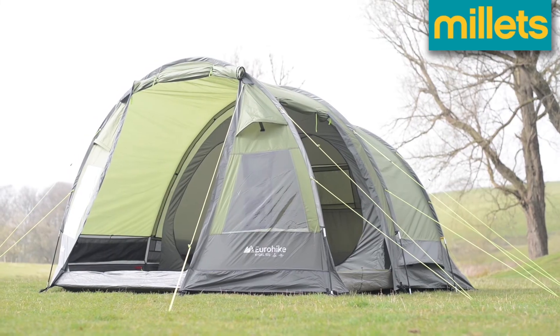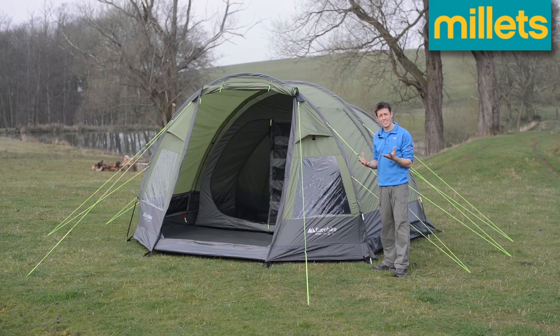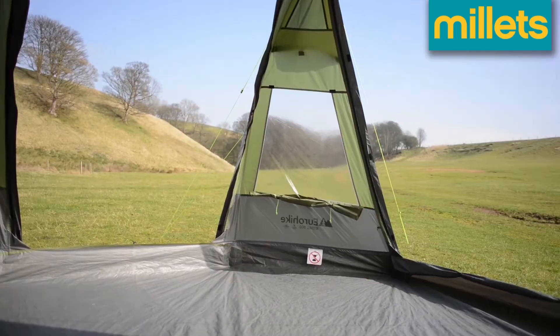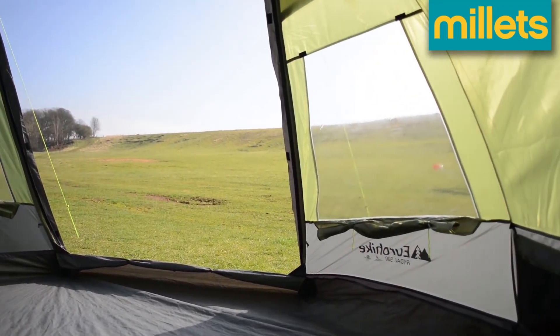So who would I recommend the Rydal 500 to? For small groups and families it's a great weekend tent — very easy to put up, making it ideal for stays of one or two nights. For longer trips it's great for couples, giving you that little bit of extra space that enables you to stay away for a week or more.